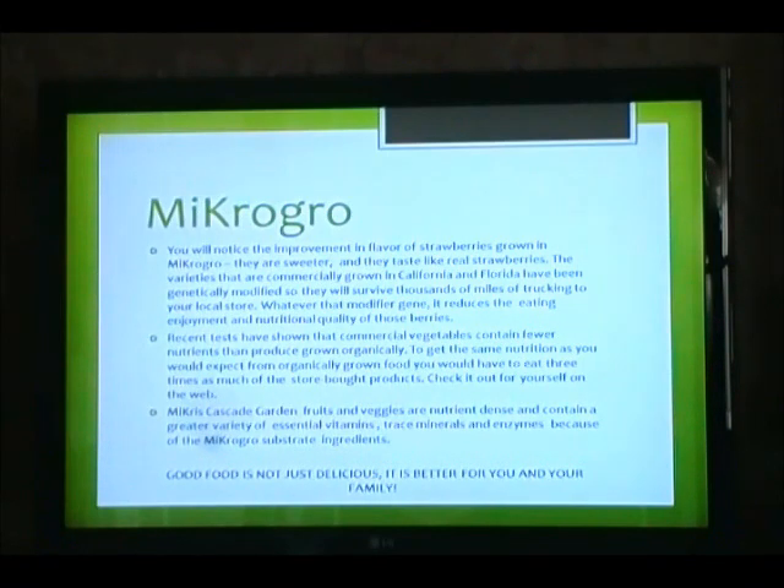Microgro. You'll notice the improvements in flavor of strawberries grown in Microgro — they are sweeter and they taste like real strawberries. The varieties that are commercially grown in California and Florida have been genetically modified so they will survive thousands of miles of trucking to your local store. Whatever that modifier gene, it reduces the eating enjoyment and nutritional quality of those berries. Recent tests have shown that commercial vegetables contain fewer nutrients than produce grown organically. To get the same nutrients as you would expect from organically grown food, you would have to eat three times as much of the store-bought products. Check it out for yourself on the web. Micros Cascade Gardens fruits and veggies are nutrient-dense and contain a greater variety of essential vitamins, trace minerals, and enzymes. Because of the Microgro substrate ingredients, good food is not just delicious — it is better for you and your family.